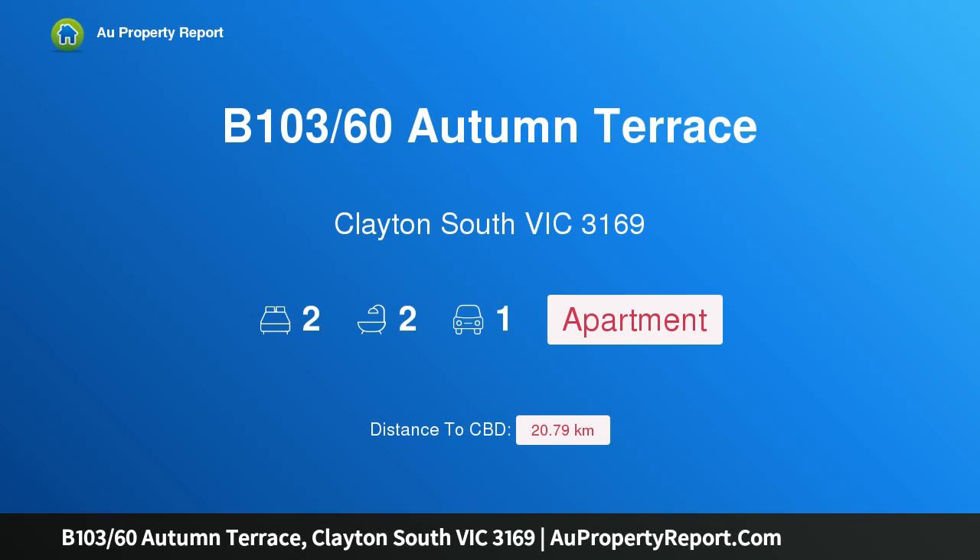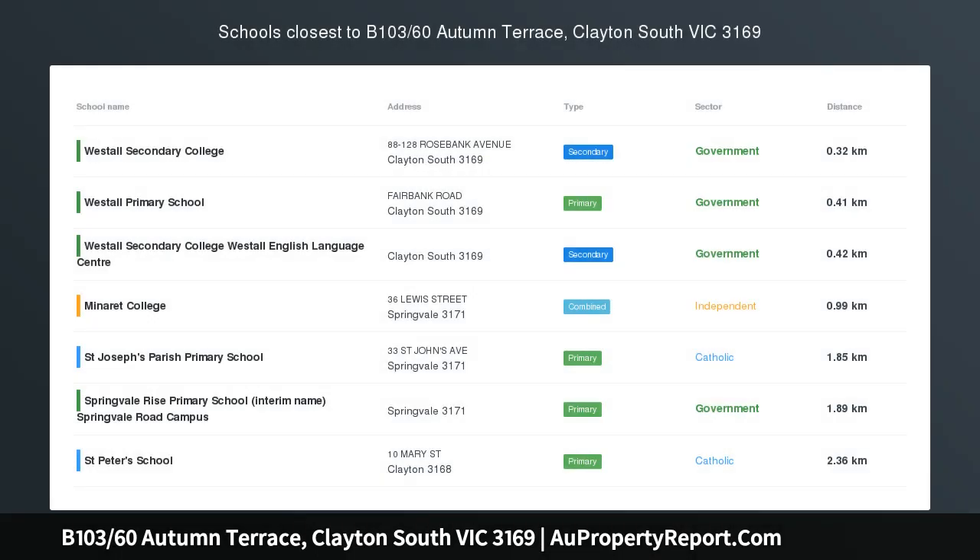Hi, I am glad to introduce Property B103, 60 Autumn Terrace, Clayton, South Victoria, 3169.